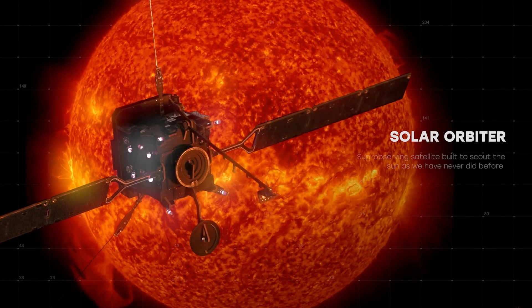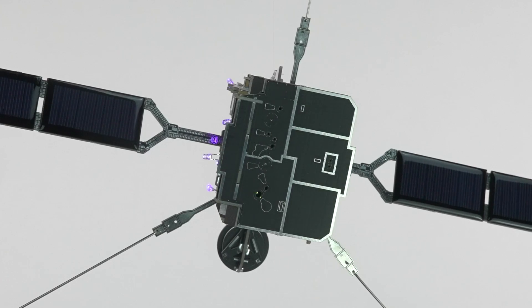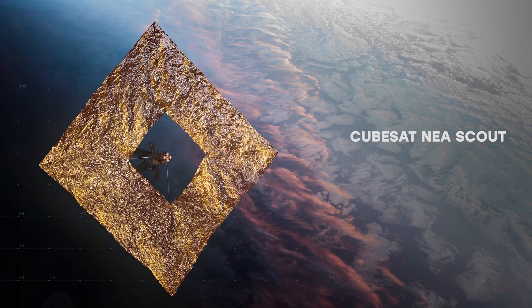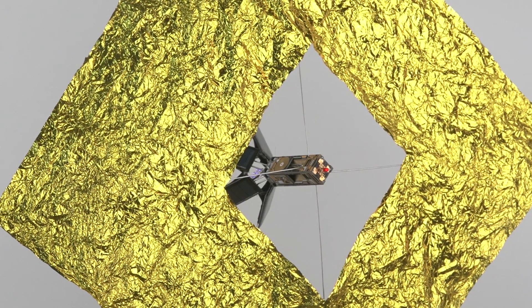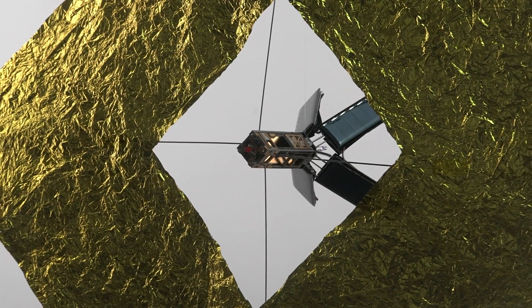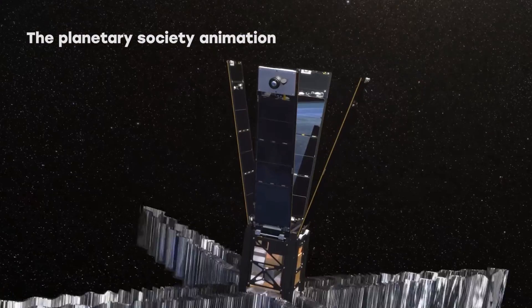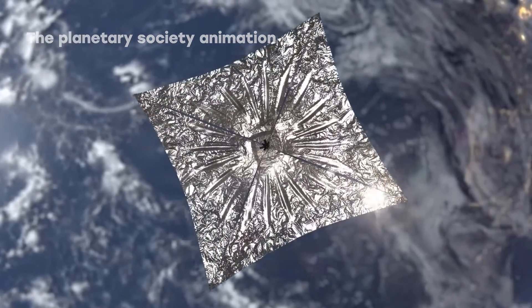Solar Orbiter — a Sun-observing satellite built to scout the Sun. Includes solar panels. CubeSat Near-Earth Asteroid Scout, NEA Scout — a cube satellite equipped with a solar sail that NASA developed to chase a tiny asteroid after the Artemis 1 launch. Its mission research can save Earth from future asteroids.